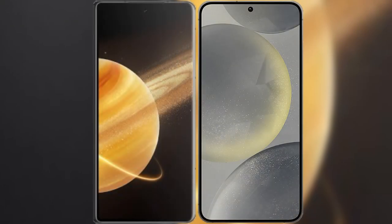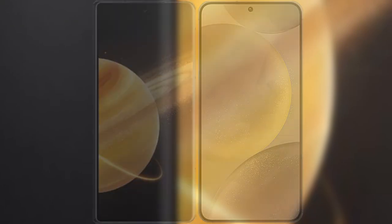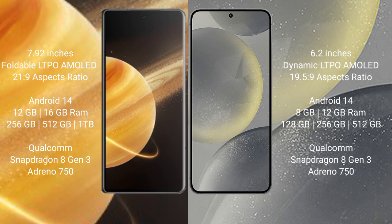I will compare the new Honor Magic V3 with the Samsung Galaxy S24. Honor Magic V3 features a 7.92-inch foldable LTPO AMOLED display with an aspect ratio of 21:9. Samsung Galaxy S24 features a 6.2-inch dynamic LTPO AMOLED display with an aspect ratio of 19.5:9.